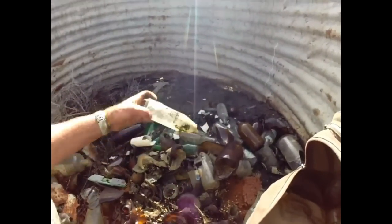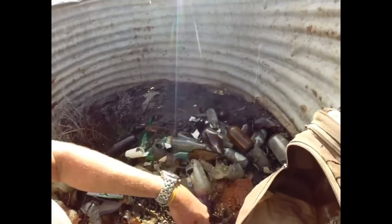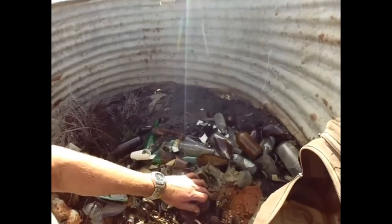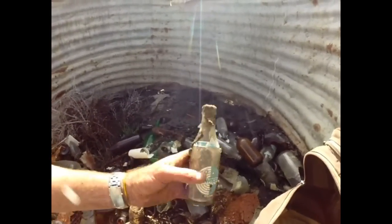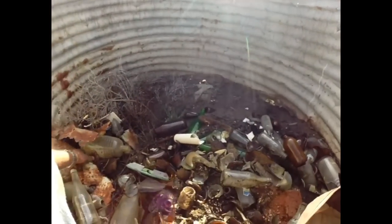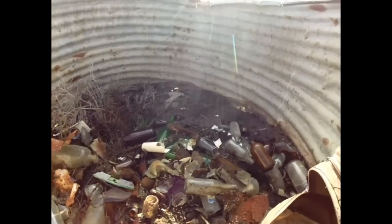There are some nice soft drink bottles here, so I'll just pick up these bottles. I'll pick up the surface finds, and if I have any luck I'll put the camera on. Really hot today, guys.